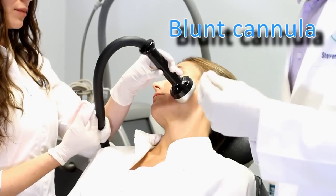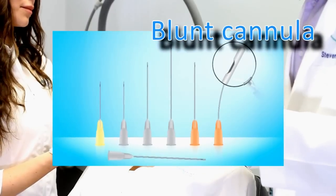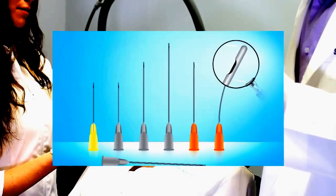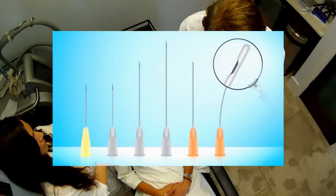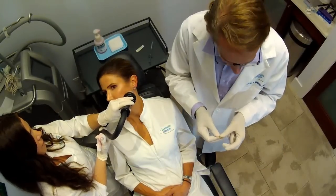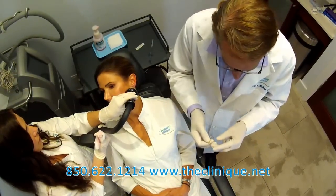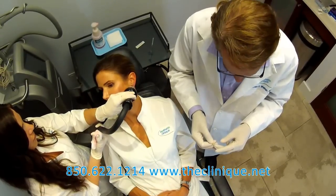Blunt cannulas were introduced to us from France. They're flexible cannulas that don't have a needle on the end — they have a little side port. The advantage of using a blunt cannula is that blood vessels are not damaged as much, or at all, because they seem to move out of the way since the tip doesn't have a sharp point.